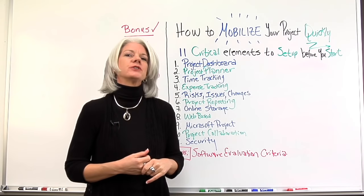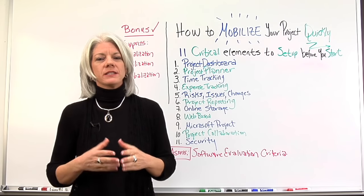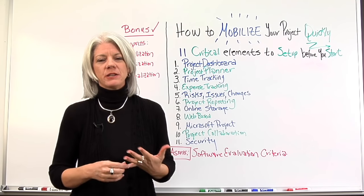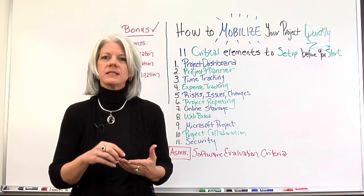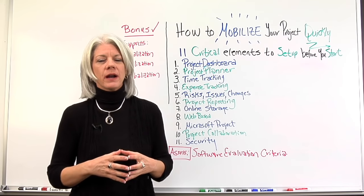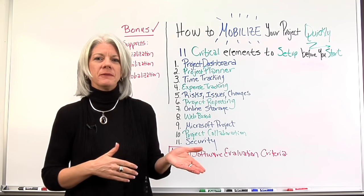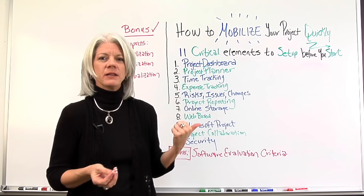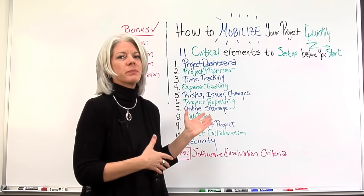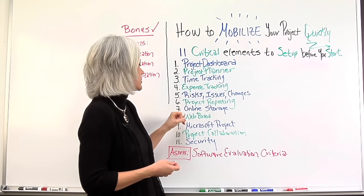Number seven is online storage. It's important to have a place where the project deliverables are going to be managed and maintained — whether it's files, plans, processes, or assets for the project. When people start coming on board, even as early as planning, they start creating documents. So they need a place for that, and before the project ever begins, we need to know where online we're going to store those.